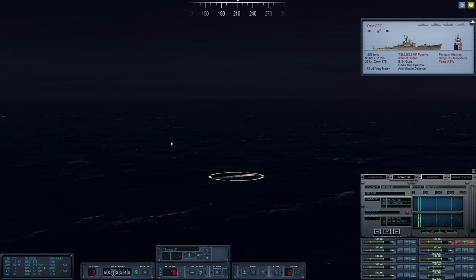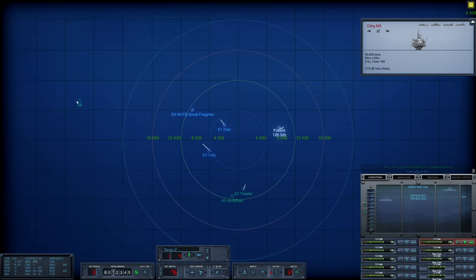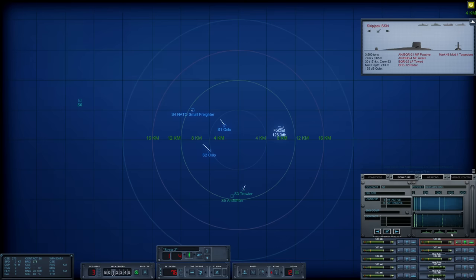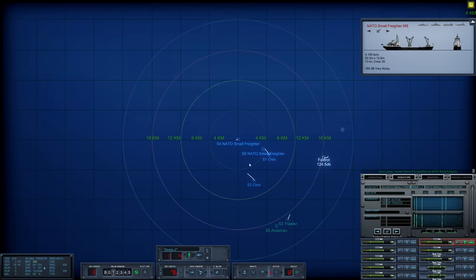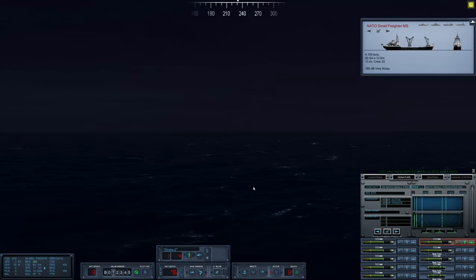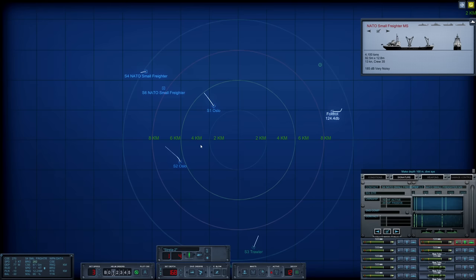There could be torpedoes in the water. We're going to drop below the layer, increase speed to about five knots, and try to close the gap — we want to ensure we actually hit with our wake homers, so we're going to get nice and close. We have Sierra 4 heading east-northeast, and we just picked up Sierra 6 — another NATO small freighter. Sierra 4 is now turning. Let's go a bit deeper, down to 168 meters. We're just going to try to mingle our way into a perfect position here.